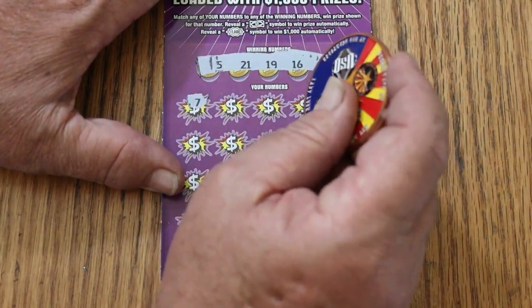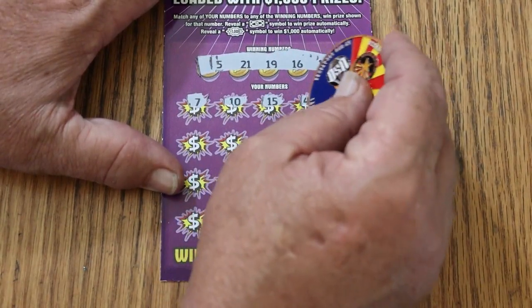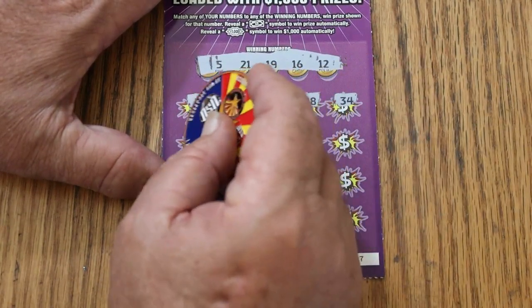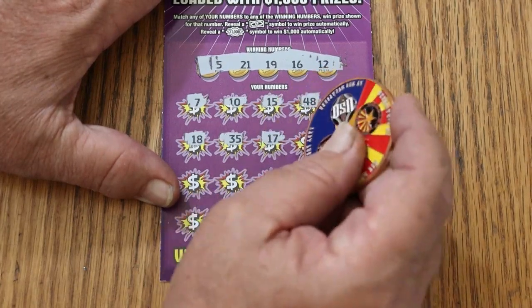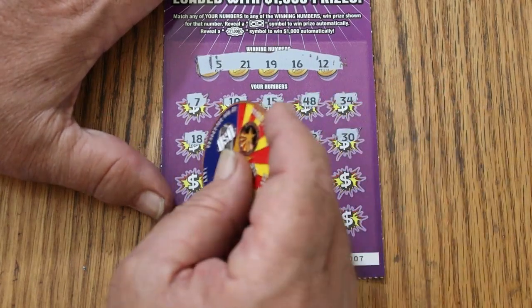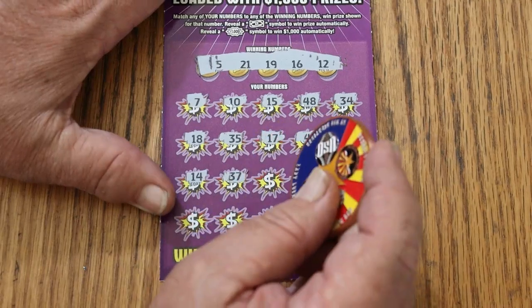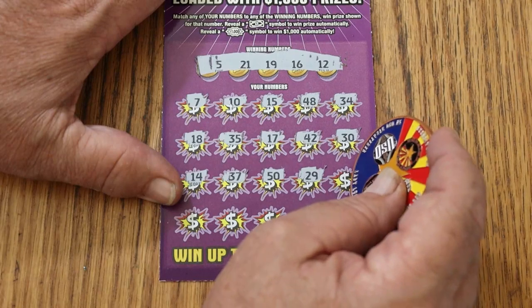CJ 7, 10, my number 15, 48, 34, 18, 35, 17, 42, 30, 14, 37, 50, 29.